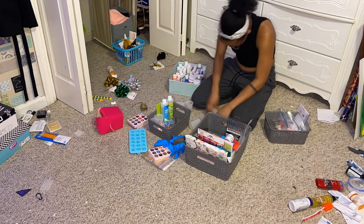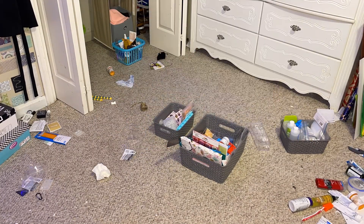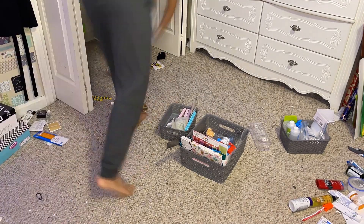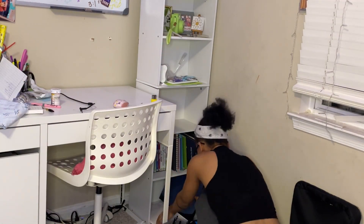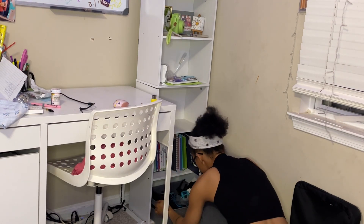This one definitely took the longest because I have too much stuff, and honestly not enough bins. But I didn't want to have random cardboard bins anymore — I'm not in my DIY era anymore — so here I am putting them back on the shelves, and yeah, that's pretty much it.